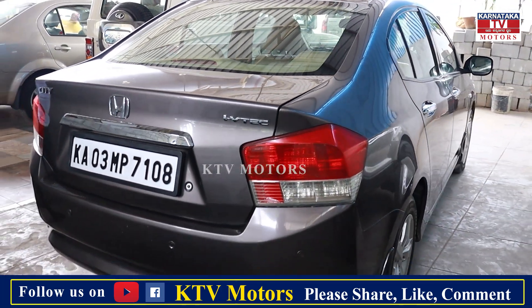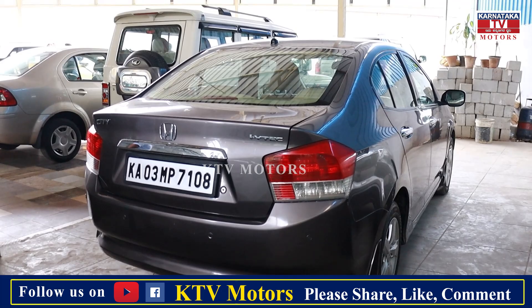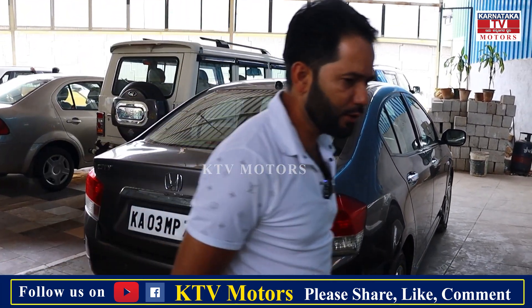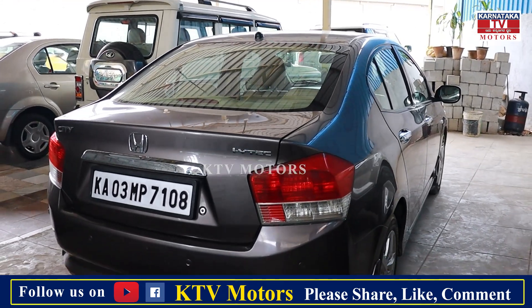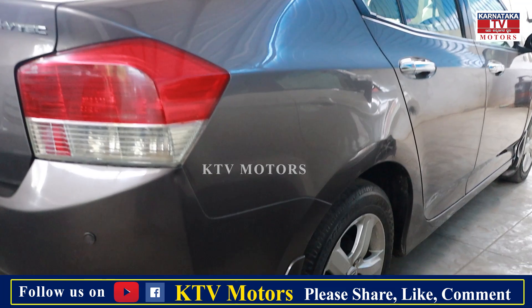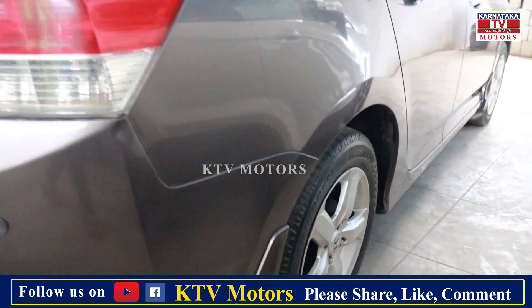Second owner, comprehensive insurance. Is this petrol or diesel? Petrol sir. Honda City only comes in petrol. This car is the petrol variant. How is the petrol variant?